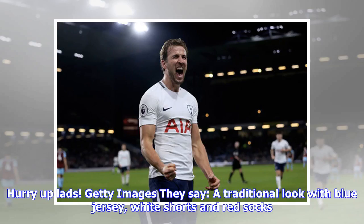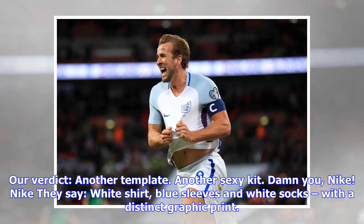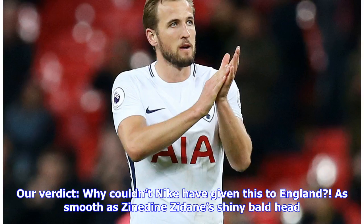Russia away is yet to be released. France: they say a traditional look with blue jersey, white shorts and red socks. Our verdict: another template, another sexy kit — damn you, Nike. Argentina away: they say white shirt, blue sleeves and white socks with a distinct graphic print.